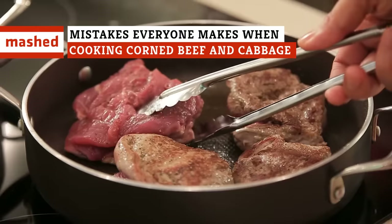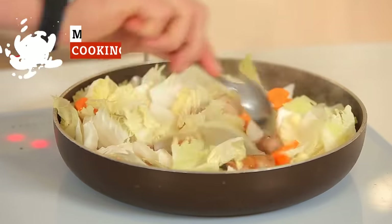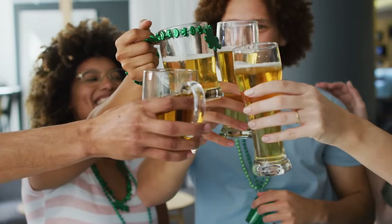Skip the desert-dry, flavorless, shoe-leather fail! Wanna dig into corned beef and cabbage that'll rock your taste buds into doing an Irish jig? This one's on us!